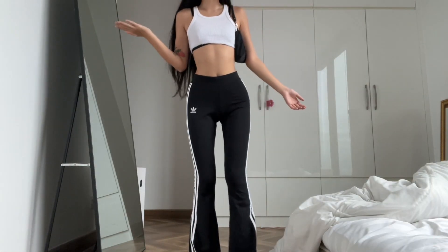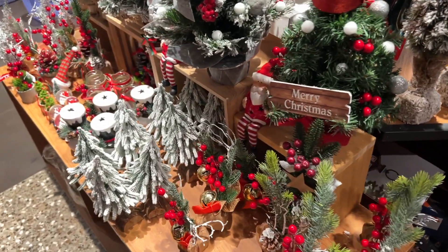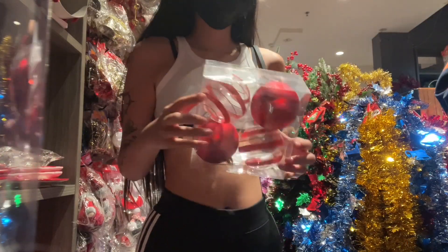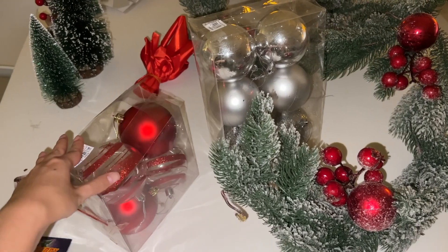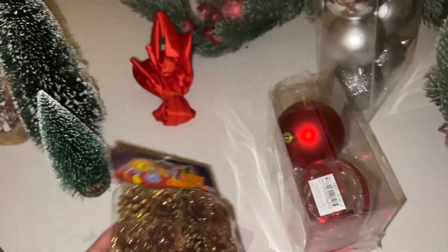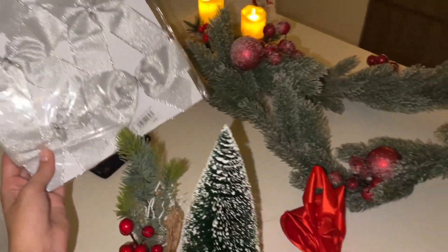I'm starving after putting on the tree, so I'm gonna go eat something and then stop by the store and get some ornaments. This is my outfit — Adidas pants and a cotton top that I cropped. Just went to the store and got some ornaments. I don't know if we got enough, probably need more. I also got these little trees — I think they're so cute. And I got some silver and red ornaments, so we have a silver and red theme going on.